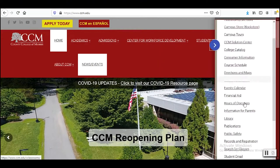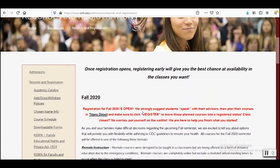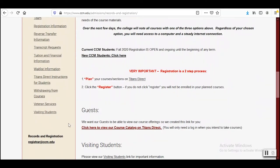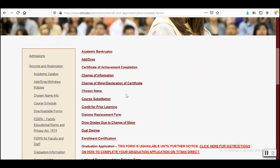The first service we are going to talk about is Records and Registration. They provide information about registering and other key components related to your degree here at CCM. Through Records and Registration, you can register for classes, change your major, register for graduation, and more. Essentially everything related to your classes can be done through this service. Simply go to their page on the CCM website.